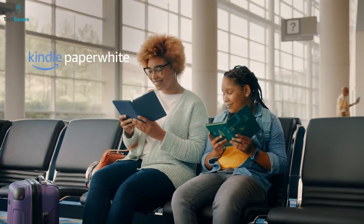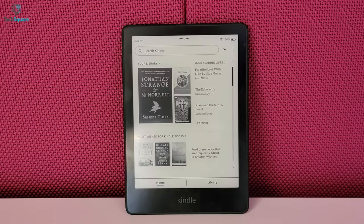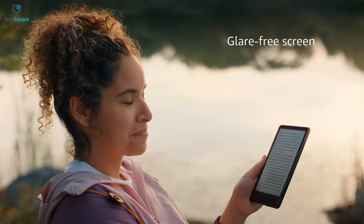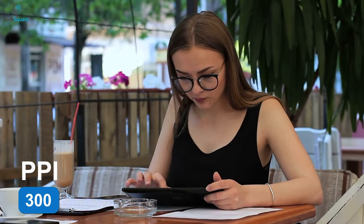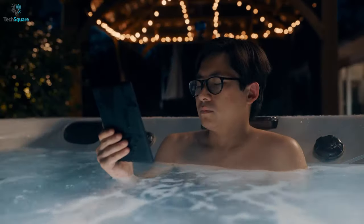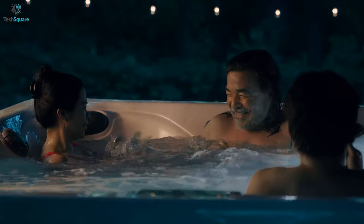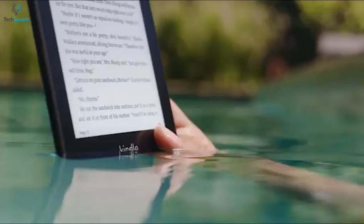Next up, we have the newly launched Kindle Paperwhite that promises excellent features and is a worthy upgrade compared to its preceding models. This compact Kindle comes with a 6.8-inch glare-free screen that offers excellent visibility even under bright sunlight. And the 300ppi resolution ensures every text you read is shown clearly. Besides, it offers an adjustable warm light so that you can get the perfect lighting while going through your favorite stories. And you can even take this Kindle to the pool, as its IPX8 waterproof rating protects it from all sorts of water splashes.